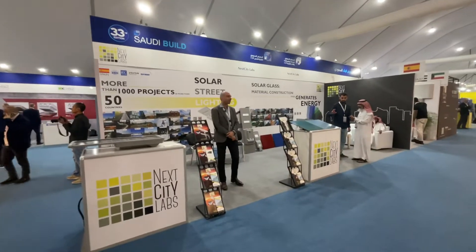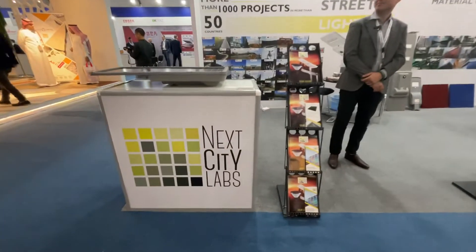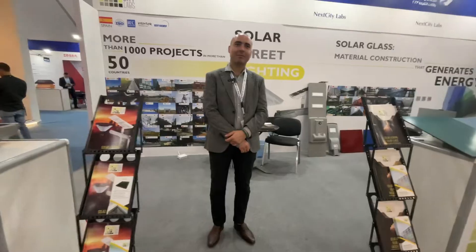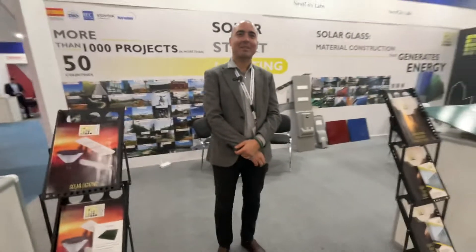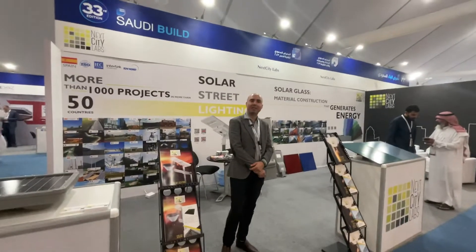Hello everyone from the Saudi building. I'm with NexCityLab company. Just introduce yourself and your company and we want to take a tour in your products. Thank you very much. This is Antonio Rodriguez from NexCityLab.